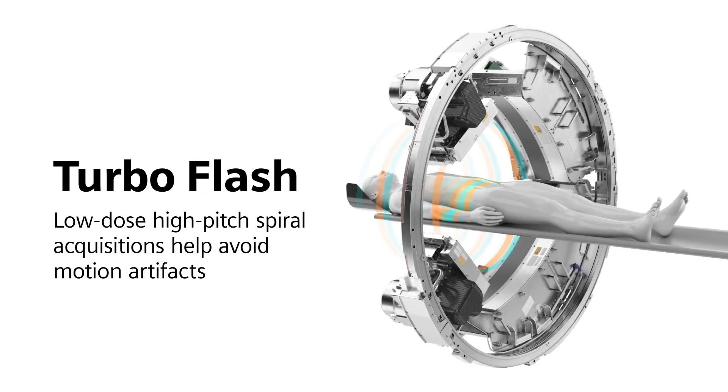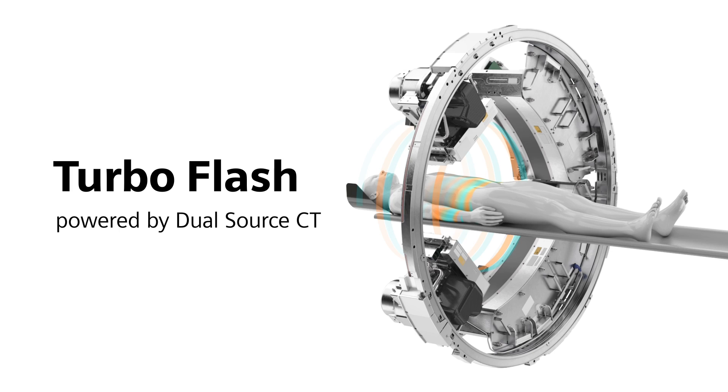With TurboFlash, Dual Source CT offers a unique mode that permits low-dose, high-pitched spiral acquisitions that help you avoid motion artifacts. TurboFlash, powered by Dual Source CT.